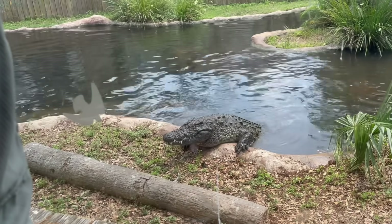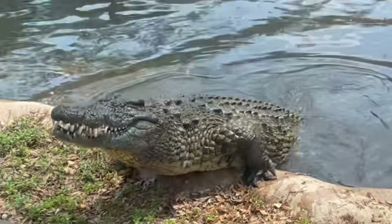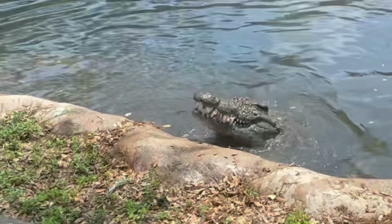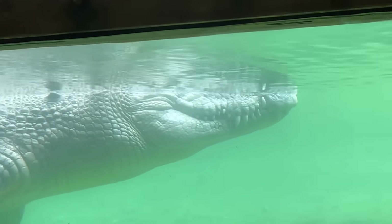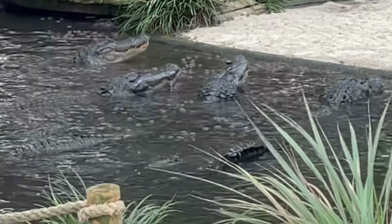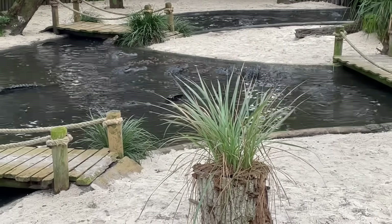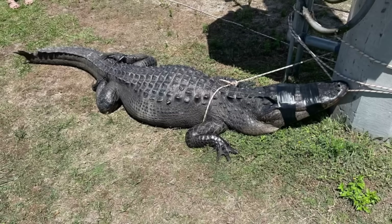Secondly, think about where most crocodilians are when they're older — towards the top of the food chain, with their ability to hunt and survive drastically increased. In this case, needing to regrow a portion of a tail isn't as important. Keep in mind too that regrowing a body part requires resources from your body, so if your body doesn't need to regrow something, it doesn't need to waste those resources.